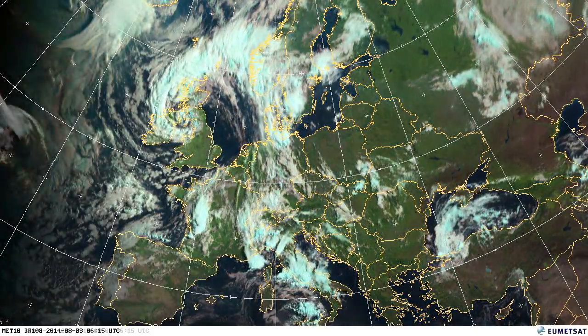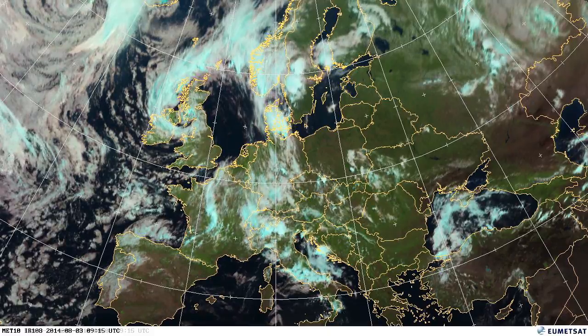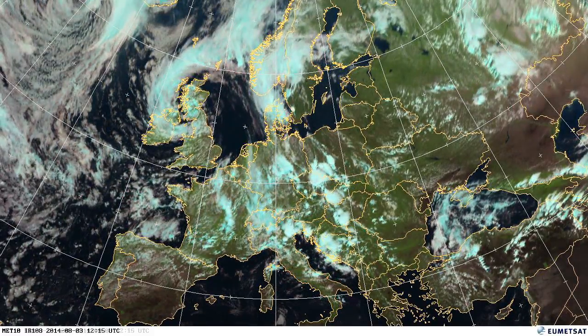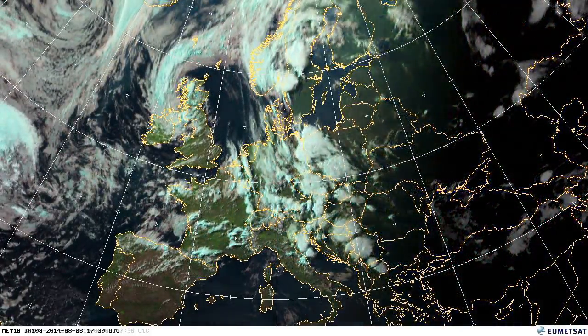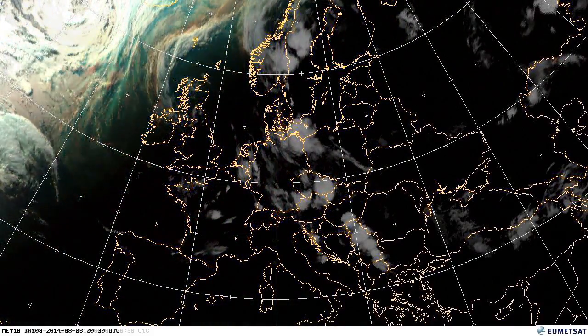Here on the 3rd, we can see some of those storms in central Europe building up during the day. This classical summertime convection is quite indicative of having high surface temperatures. And you can see the general flow of air is from the west, so from the ocean, bringing lots of moisture to help those storms form.